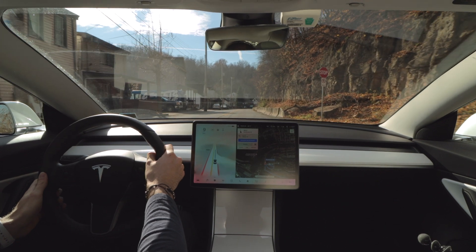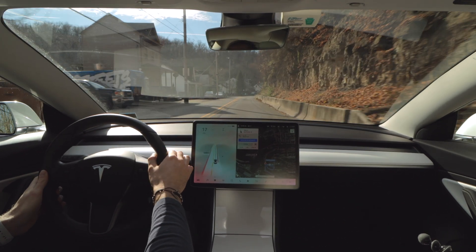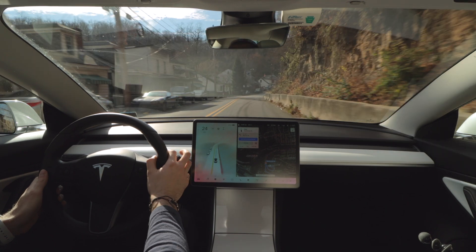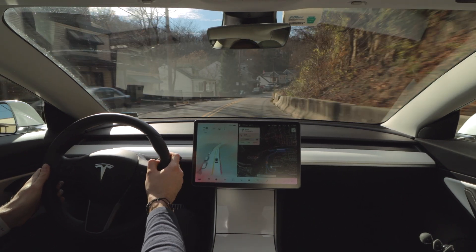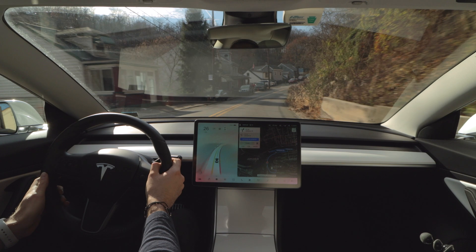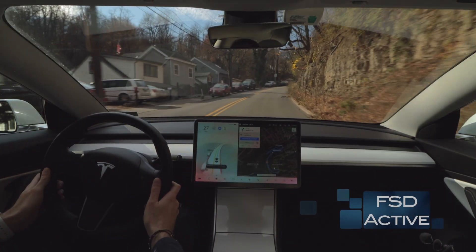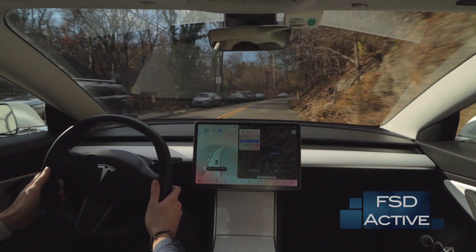I'm going to disengage FSD at this point, let the car reroute, then re-engage FSD and see how the car handles the reroute getting back to the starting point. This is where things are going to start to get really interesting, because the roads are going to get incredibly narrow and the car is going to have to handle some pretty sharp turns in low visibility situations.